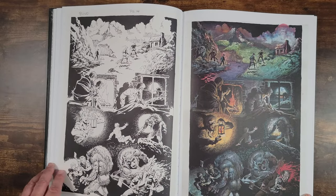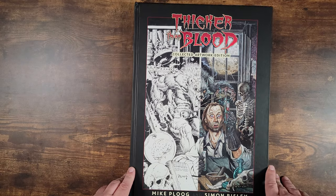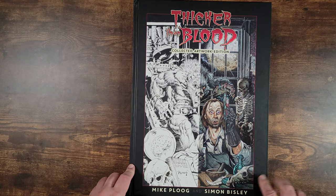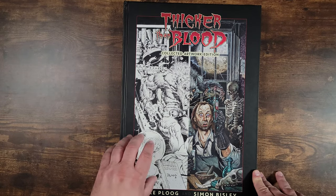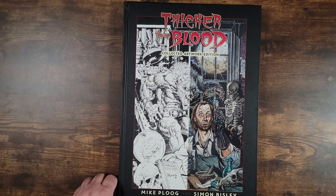Anyway, there it is. Thicker Than Blood collected artwork edition — Mike Ploog, Simon Bisley. Hard to find, but if you can grab it, I definitely suggest picking it up. Alright, thanks guys, I'll see you on the next one.